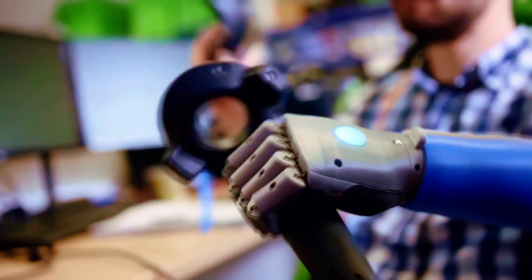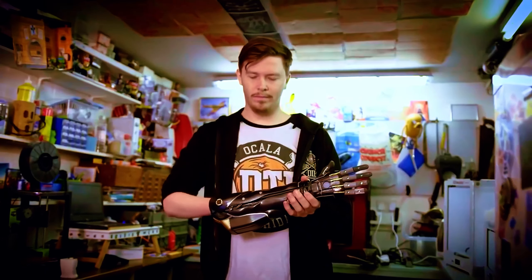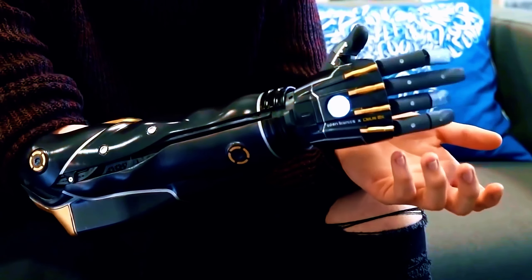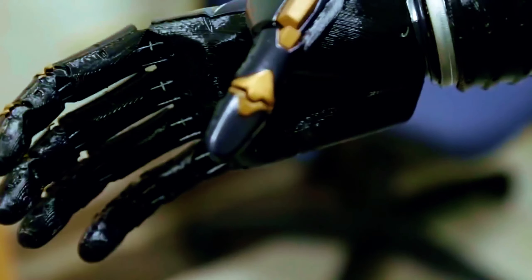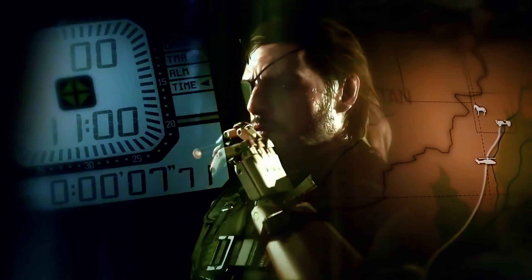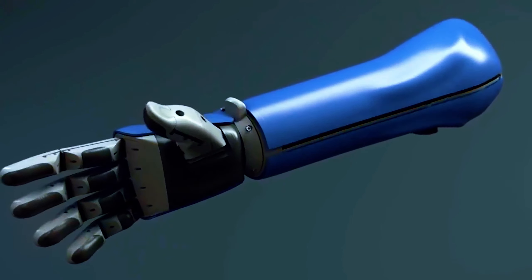The Open Bionics x Konami Venom Hero Arm is an invention for amputees that allows them to move their arm from the elbow, completely changing people's lives. This arm is suitable for adults and children with upper limb amputations — even eight-year-old children can wear it. This red and black bionic arm was inspired by the arm of a fictional character, though unlike the fictional version, it is not equipped with weapons.